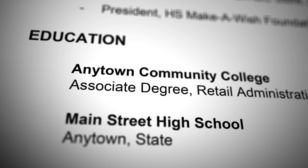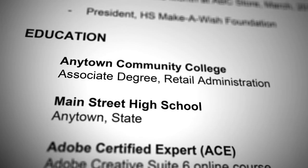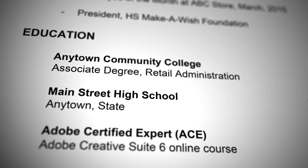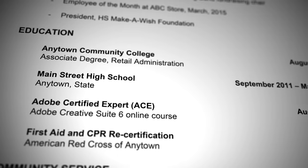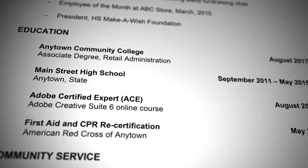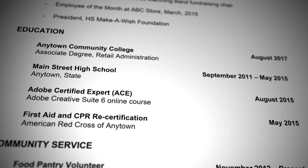Another section you need to include in your resume is your education history. The highest level of education you've completed should be listed, including the school you attended and the type of degree you received or will receive. In addition, if you've taken technical classes, specialty seminars, or attended vocational schools, include it. Listing additional education, certification, and training will show your employers you've worked to develop your skills.